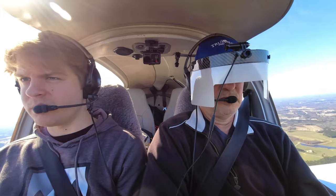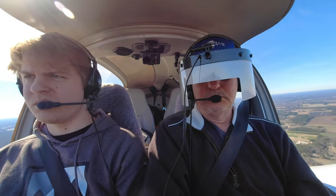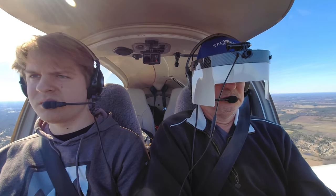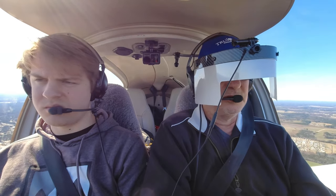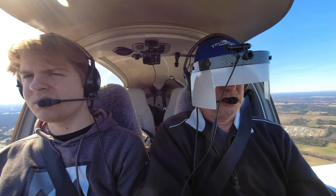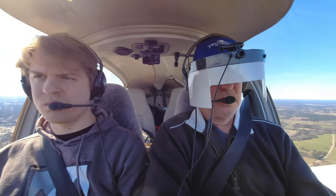Yeah, that dude's no problem. Rocky Mountain traffic, White Sierra four Cirrus now midfield left downwind runway four, Rocky Mountain. Rocky Mountain traffic, 9526 Delta Sierra, support of the southwest, practice ILS four, Rocky Mountain. All right, hopefully he'll figure it out. 248 Bravo Lima doing a go-around, Rocky Mountain traffic.